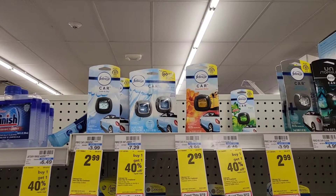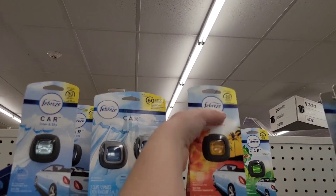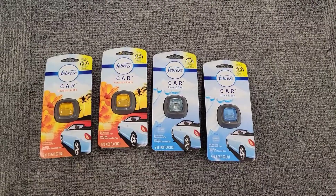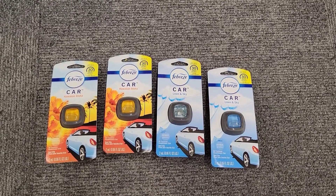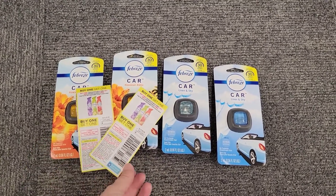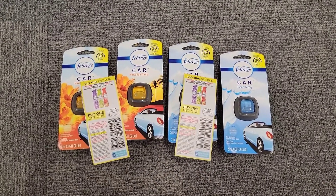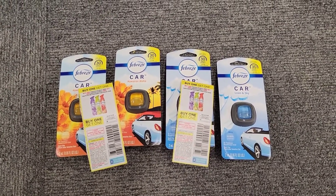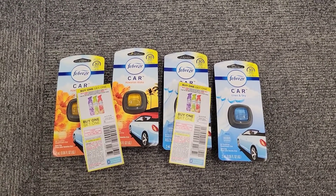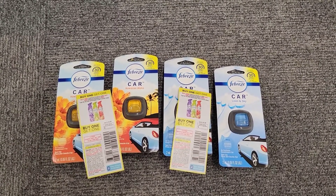Next let's grab some super cheap Febreze products. They're on sale for $2.99 — you can get the car clips, the sprays, or the small spaces. You want to grab four of them. I'm going to be grabbing four of the car clips. I'm using two buy one get one free paper coupons from the March P&G, plus I'm clipping that three dollar off of two Febreze digital coupon that is glitching and coming off with the paper coupons. After all my coupons come off, I'm left to pay $2.98 for all four Febreze products, making each one just $0.74.